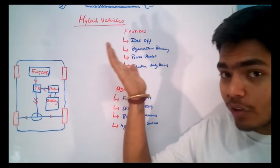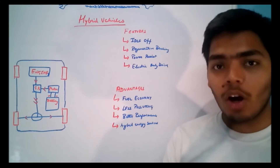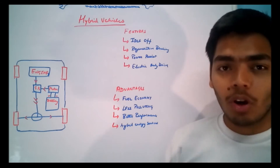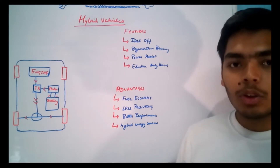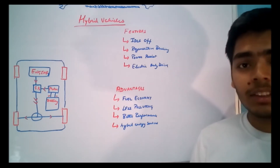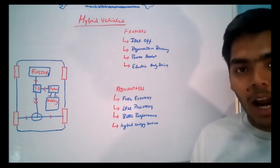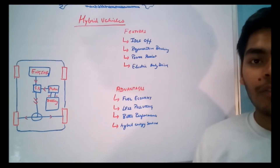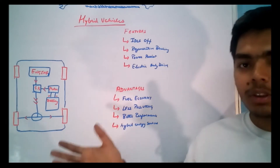The first feature is idle-off. This feature turns off the IC engine whenever the car is stopped for a few minutes, such as when waiting at a red light. The IC engine consumes power just to keep running at idle, so it is switched off. At this time, the energy stored in the battery powers the air conditioning and all electrical accessories — not the alternator — since the IC engine is off. When you drive again, the vehicle is initially driven by the electric motor, and whenever more power is needed, the engine starts and transmits its power to the gearbox.